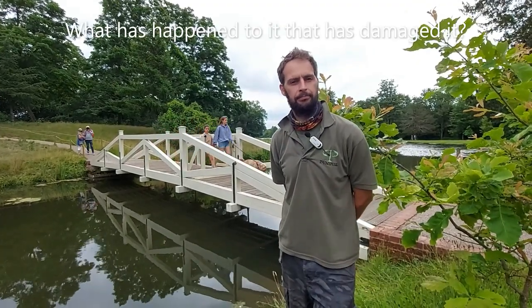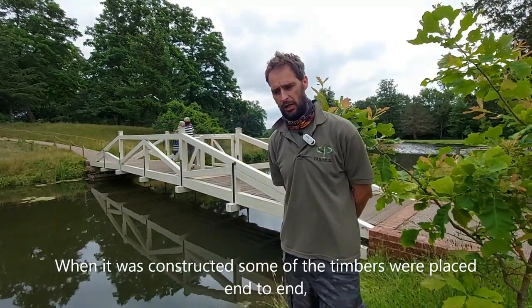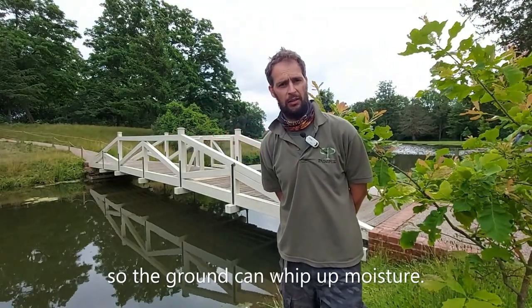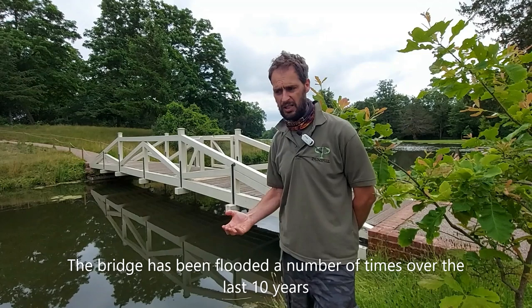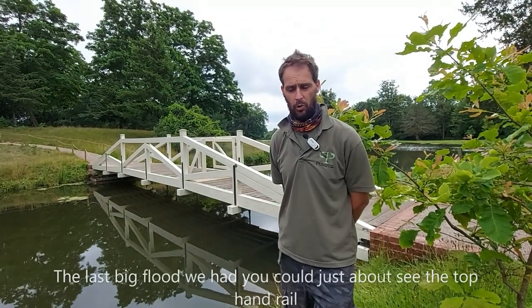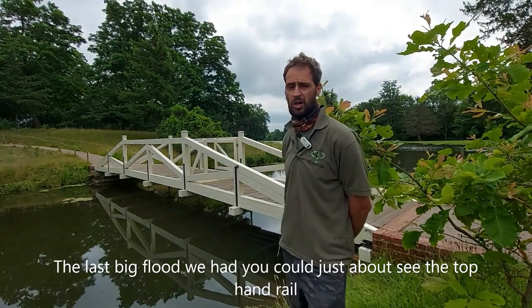And what's happened to it that's caused the damage? When it was constructed, a lot of the timbers were positioned end to end, so the grain can just wick up moisture, which is allowing them to rot. The bridge has been flooded a number of times over the last 10 years - quite well inundated. The last big flood, you could just about see the top handrail.